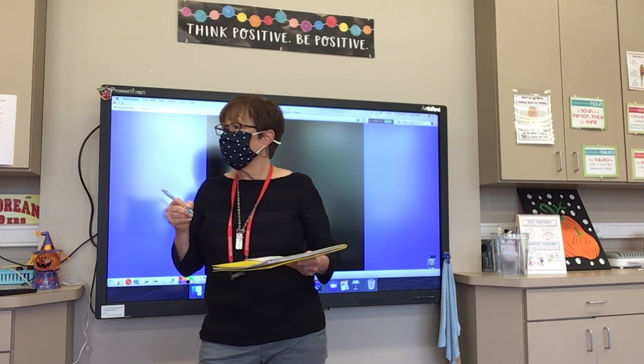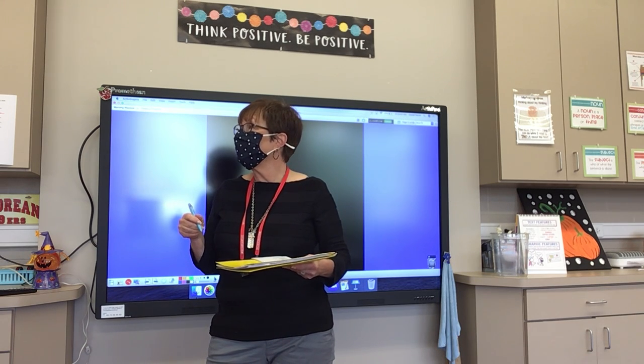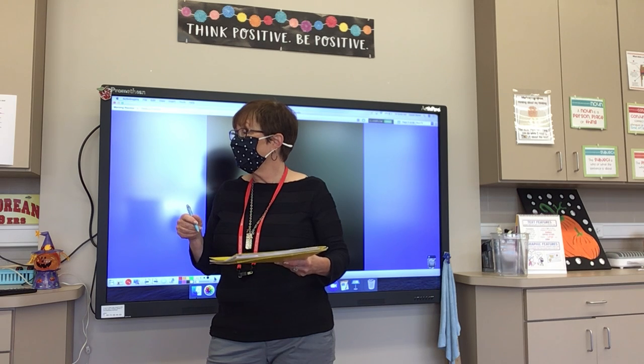Number twelve: yellow. I am holding a yellow folder. Yellow.